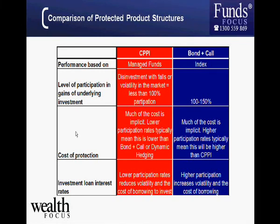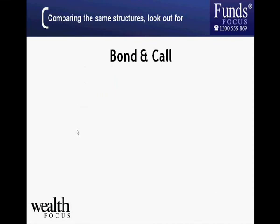When comparing products within the same structure — for example, two bond-and-call products from different providers — it's not as straightforward as comparing managed funds where one charges 1 percent and another charges 2 percent per year. Bond-and-call call options can have many different features, so you need to be aware of these when comparing products.